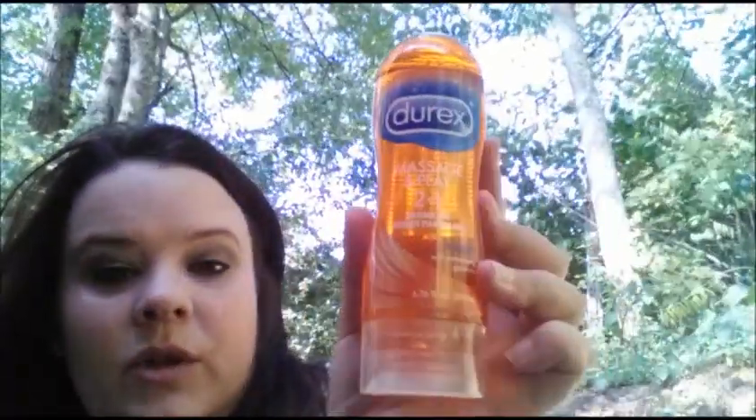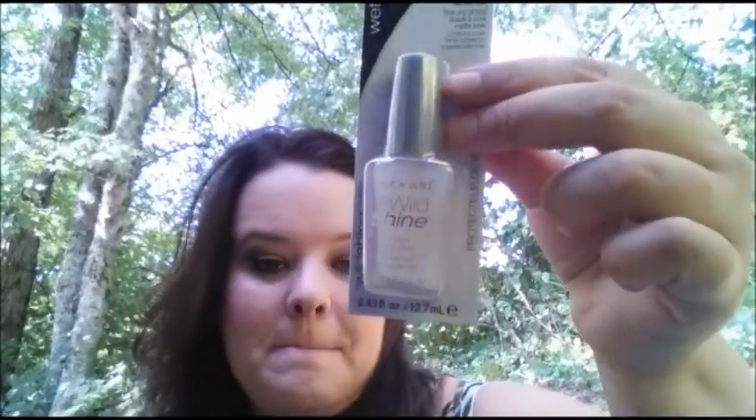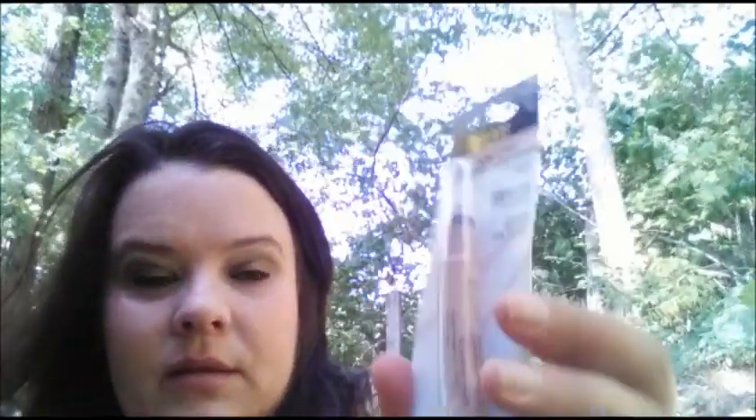Back to the beauty — I also got some of this Massage and Play 2-in-1 by Durex at the Dollar Tree. Name brand! I got some of this Wet n' Wild matte top coat. I got the Shadow Eyes from Milani in Almond Cream — I've got all the rest of the colors and they didn't have this one last time at my Dollar Tree. I also got this Wet n' Wild eyeshadow brush. I don't know how well it'll work.